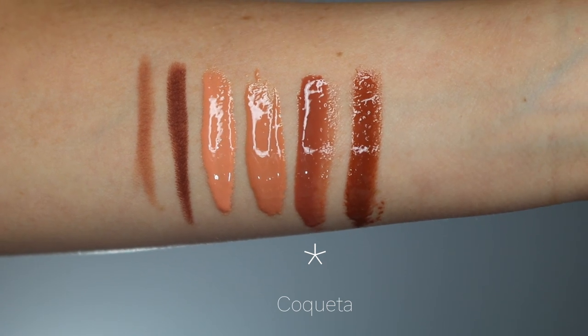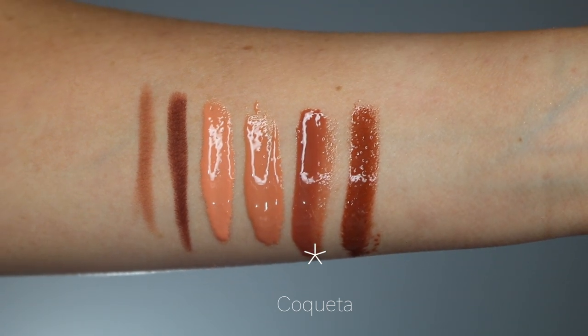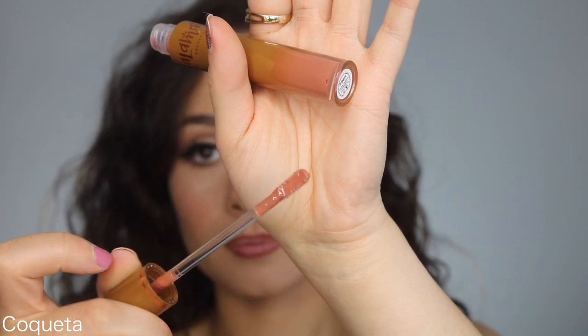Coqueta is the second-to-darkest color in the line. It's described as a caramel nude with neutral peach undertones. I think this one is probably the most universally flattering color across a full range of skin tones. On me it's a little bit darker, but it's still very flattering and wearable, and with the right lip liner this is going to look good on deep, dark skin tones as well. For medium skin tones, this is like the perfect nude. I really like how caramel-y this is — I really see that caramel but it still has a peachy quality to it.